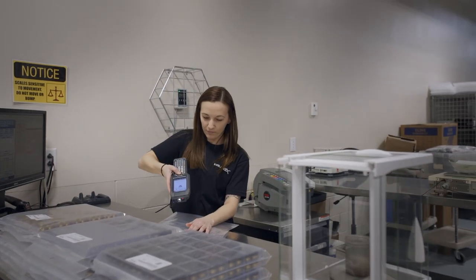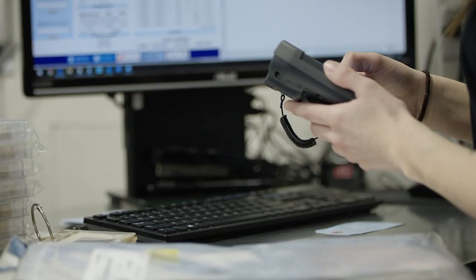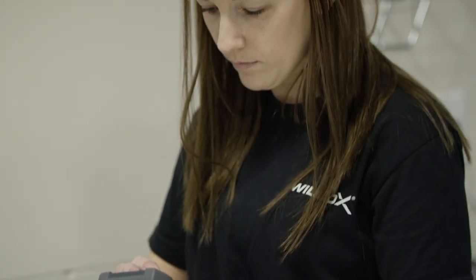Access to accurate and timely information is necessary to meet our product planning objectives. Wilcox utilizes SAP enterprise software to manage all of our company's business processes. This ERP system integrates all facets of the Wilcox operation,